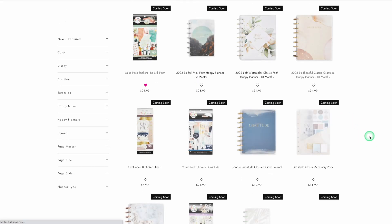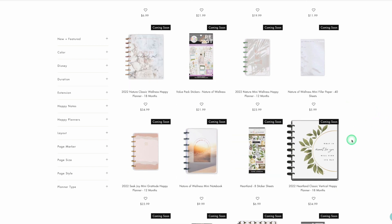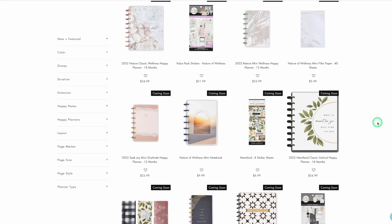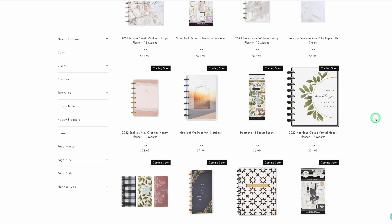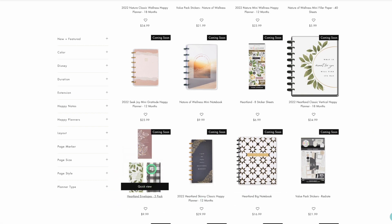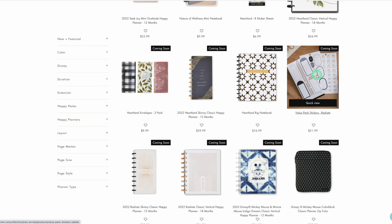I'm trying to be more specific with what I'm getting. I'm not into wellness so I do not even need to look at any of this. But there are planners, sticker books, mini planners. This is the Heartland line — those are really pretty with the black and white plaid. There's a skinny classic but no actual sticker book for that one.